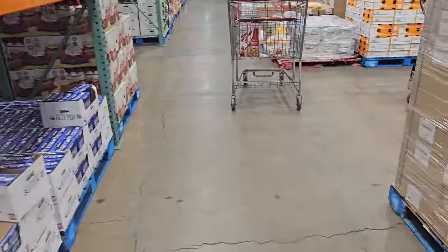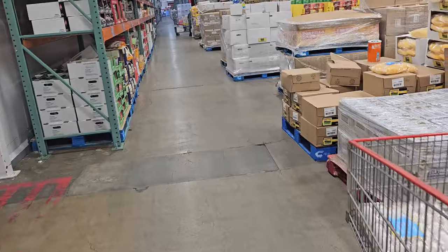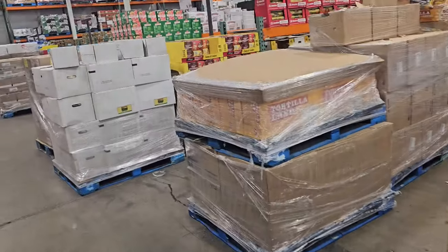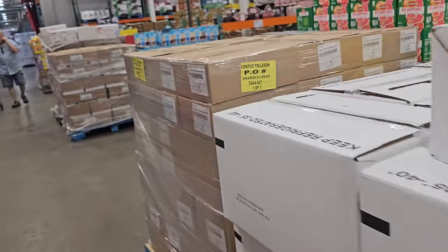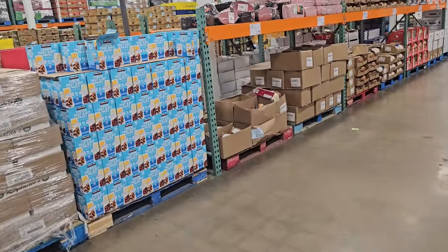All right, you guys, I think I got to end the video here. I just got to grab a tube of meat for the dog because I make my own dog food, and it is getting really pricey now. Please stay safe, and I will see all of you in the next one.